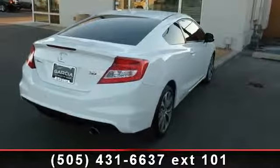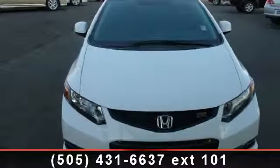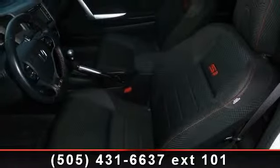This vehicle's top features include CD player, MP3 player, passenger vanity mirror, power mirror, aluminum wheels, power windows, and traction control. Low mileage is an important factor in your purchase and this vehicle delivers a low odometer reading.